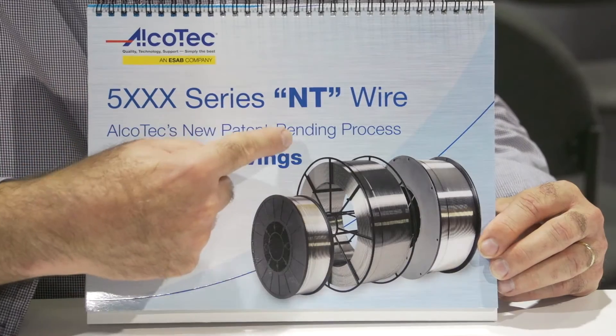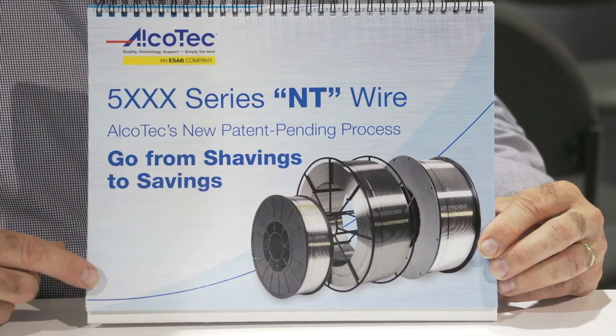What NT stands for is new technology, and it's designed for the 5000 series.